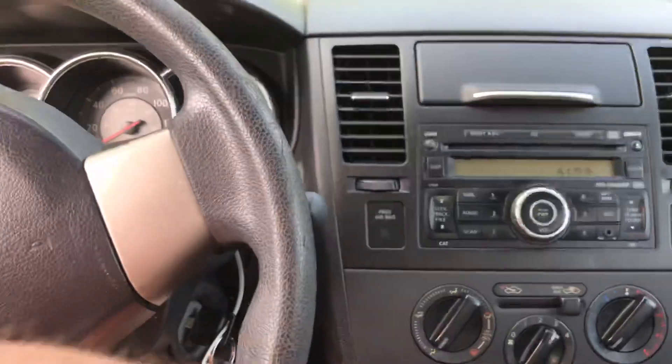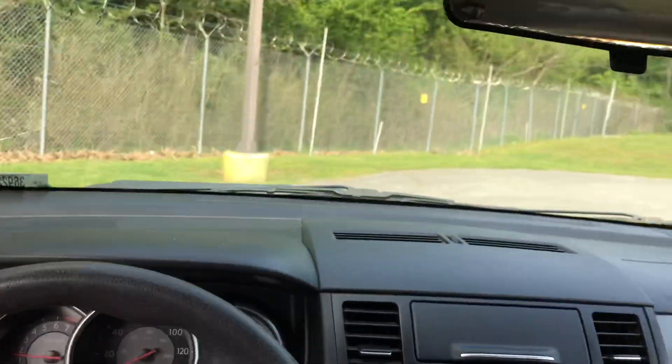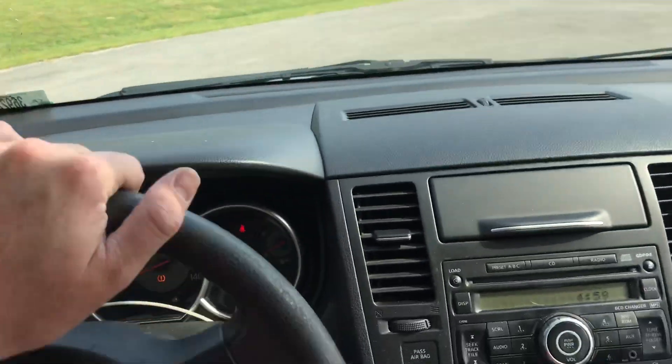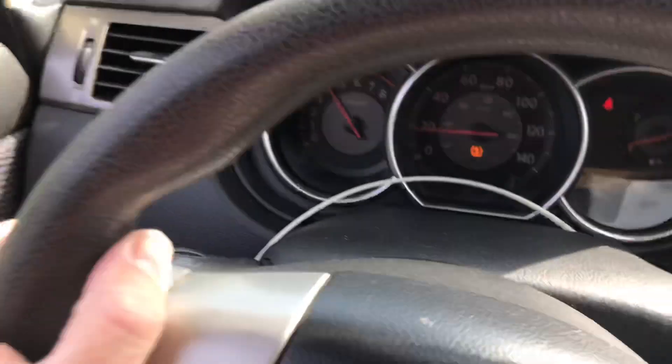It doesn't have any warning lights on, it's got good cold air, and it's got a new set of Goodyear tires on it. It's a little narrow but still it's a fun car with pretty good pep.